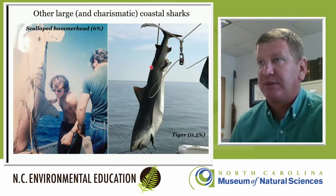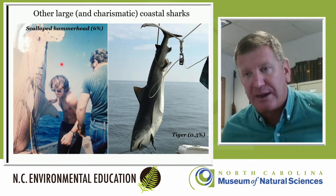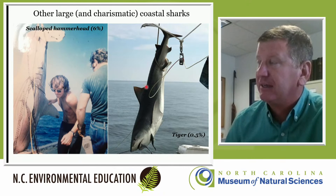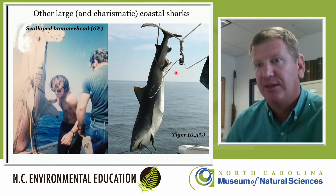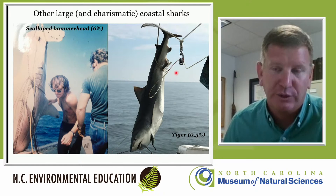We also see some larger charismatic species — scalloped hammerheads, about one in every 20 sharks, and some tiger sharks. These photos are a bit older, and I'll note that what we've learned about handling sharks has changed — we no longer try to lift sharks by their cephalofoil or by the tail. Just this morning I had a call-in of one of our tagged tiger sharks caught right at the port here in Moorhead City, and I'm eager to find out which ID tag it was so we can see when we tagged it and what size it was.